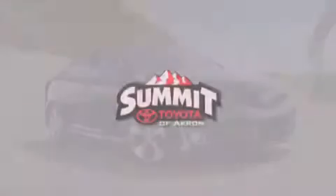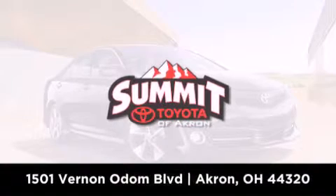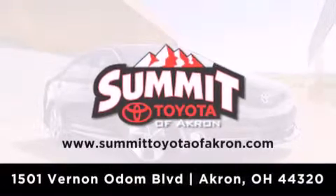Summit Toyota of Akron is conveniently located at 1501 Vernon Odom Boulevard in Akron. Contact us today to find out about our financing specials or visit us at SummitToyotaOfAkron.com.